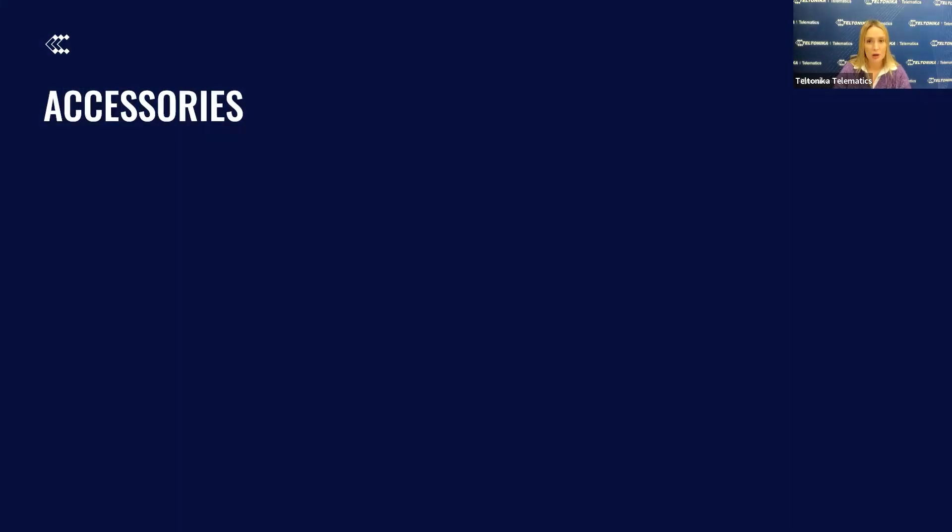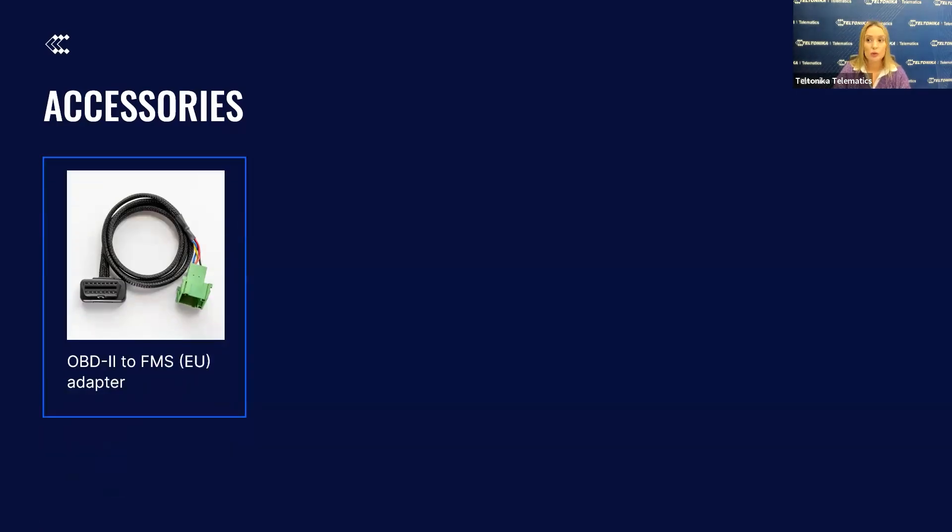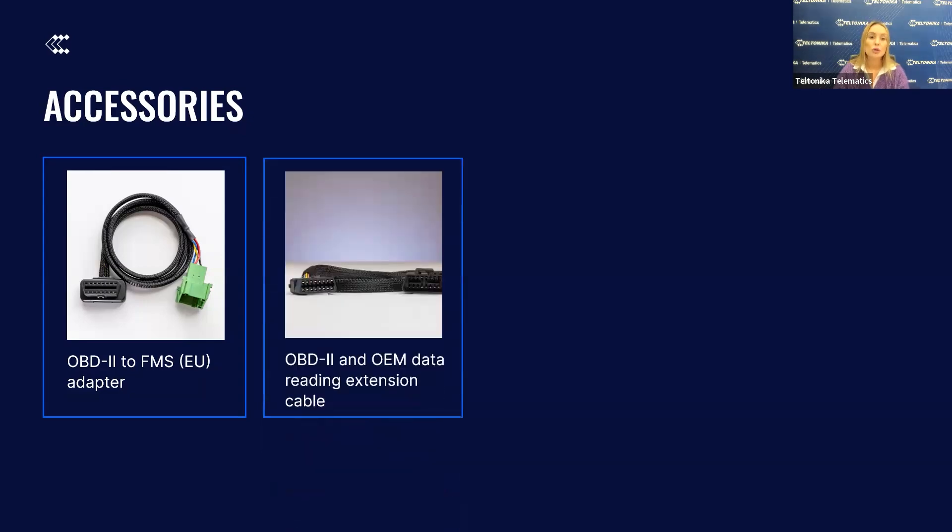We will present the new accessories available for the FMX-003 series. The accessories include an OBD-2 to FMS adapter for integrating with fleet management systems in heavy vehicles supporting that standard, and also an OBD-2 and OEM data reading extension cable for seamless and discrete essential vehicle data extraction.